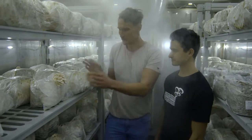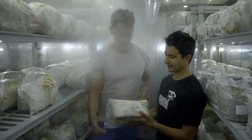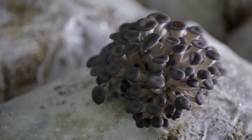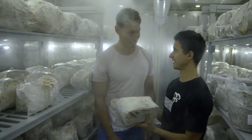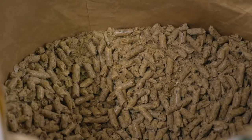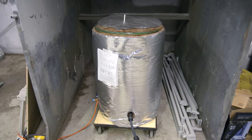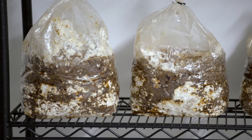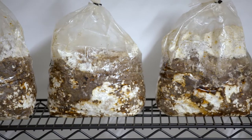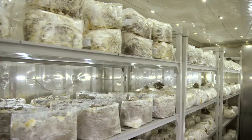Zach, how many yields do you get from just one bag like this? You can get up to two or three flushes, but we focus on one good first flush and then recycle with a new bag. The process of growing the mushrooms starts with a substrate of fiber pellets put into bags and then pressure cooked to kill any bacteria. Spores of the mushrooms are then added and the bags are placed into a dark room for a fortnight to incubate before being transferred into the containers to grow.